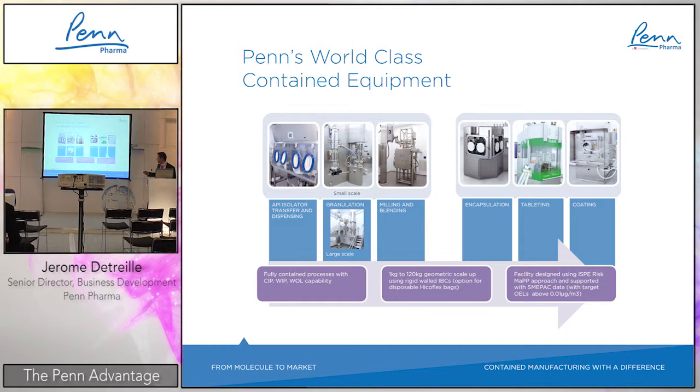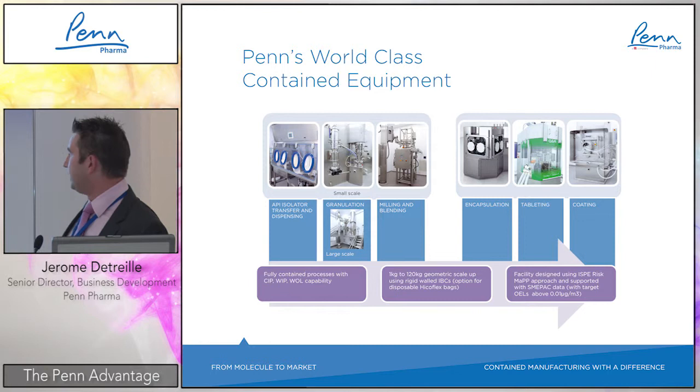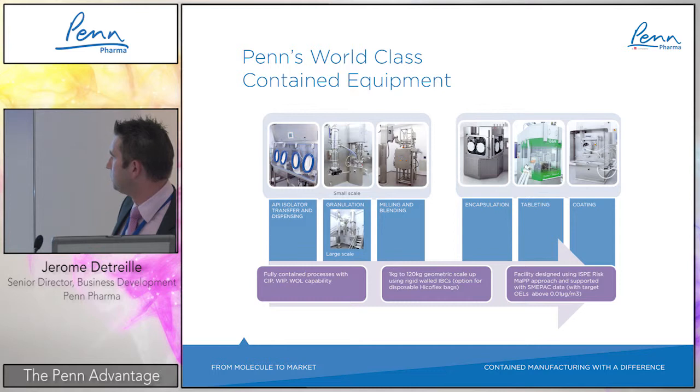We use rigid IBCs in different sizes with the same angles, used at small scale in the small-scale area and at large scale in the large-scale area. Ultimately, all of these pieces of equipment are able to reach the 0.01 microgram per cubic meter OEL target.